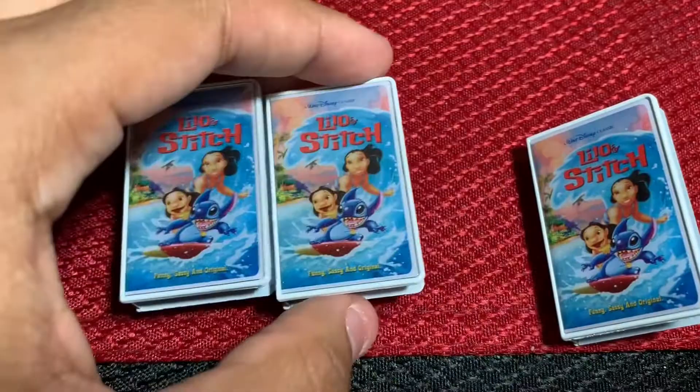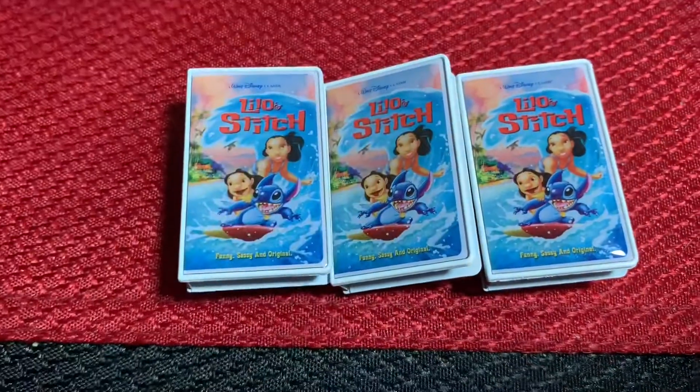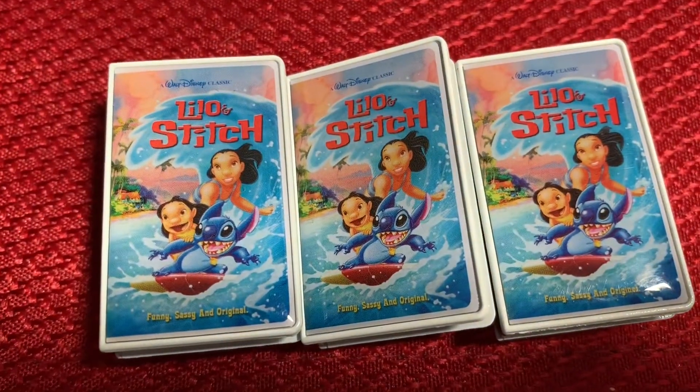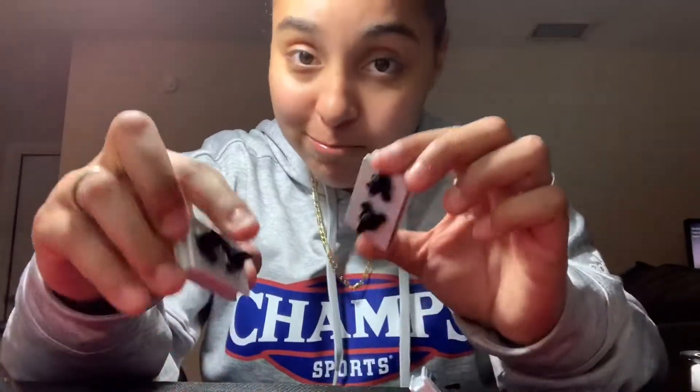Look at that — Lilo and Stitch is my favorite movie, so I'm not angry. But those are beautiful pins. Very nice. So that was my first Disney pin unboxing. We got unlucky triples, but that's okay. I'm not mad at all. I can work with this for sure. I love me some Lilo and Stitch.